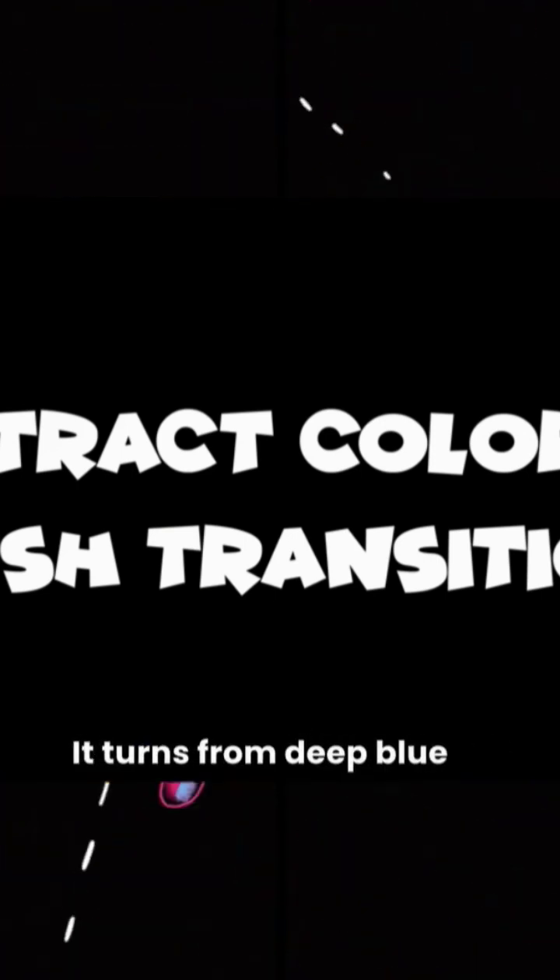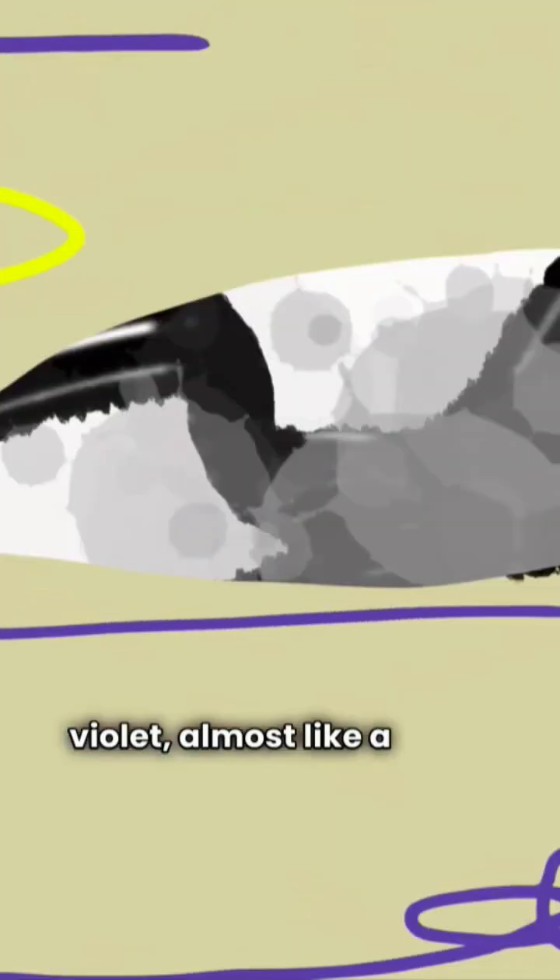When the sun shifts or the bird flutters its wings, the color changes instantly. It turns from deep blue to violet, almost like a living hologram.